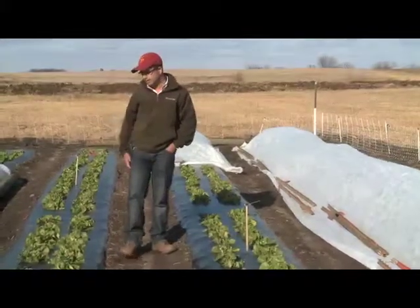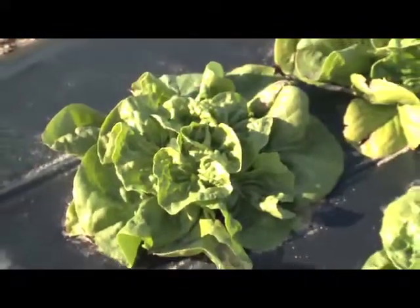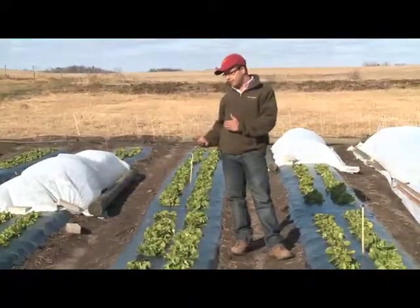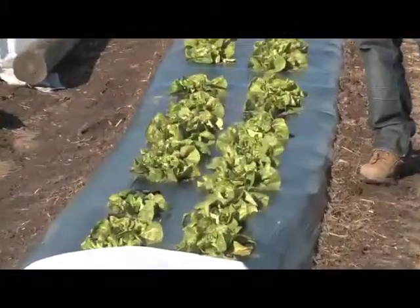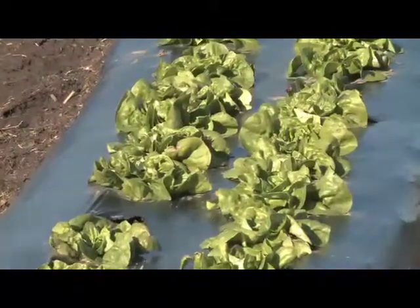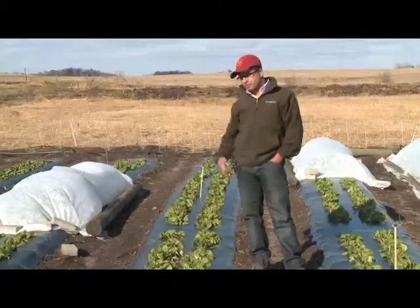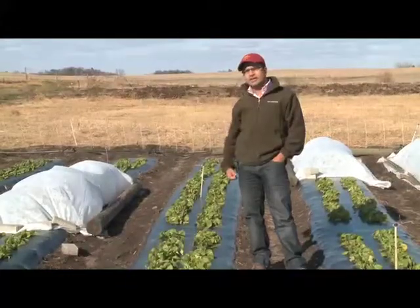The treatment to my right is the treatment in which the plants were not under the cover but were applied 20 millimolar of calcium chloride. If you compare between these two treatments, you do see a little bit of improvement in plant growth — the plants are a little bit more green and bigger. We think there is a chance that the calcium chloride worked, and we will quantify it by taking these plants inside the lab and doing some cold tolerance tests.